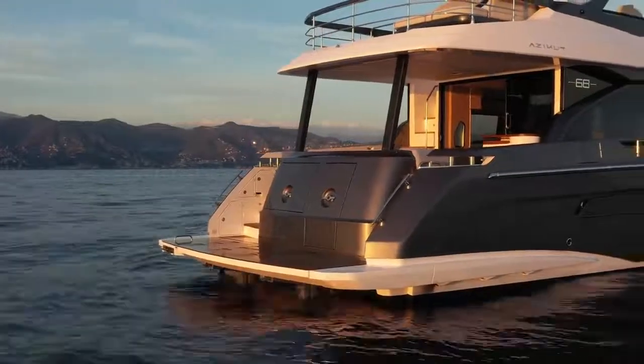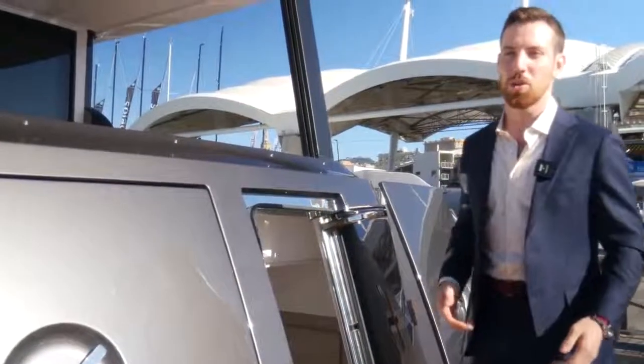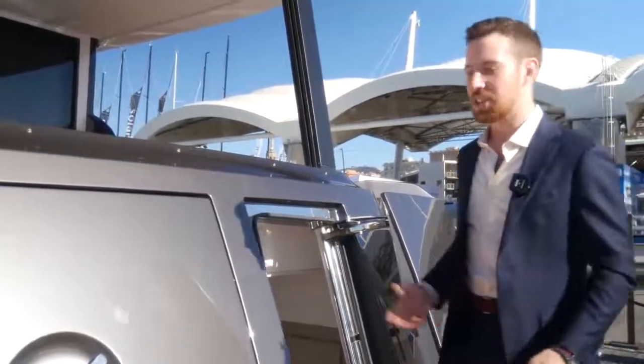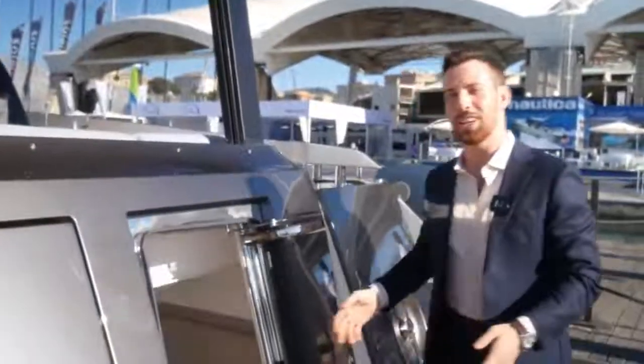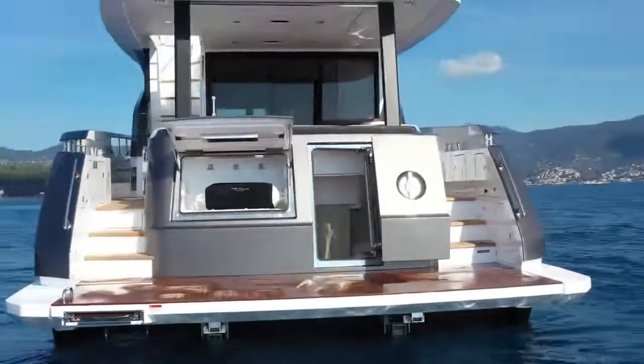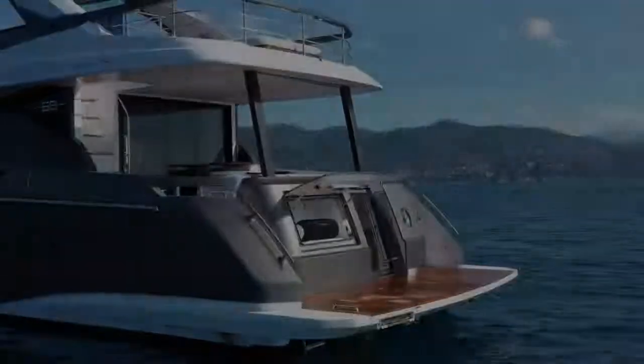Here on the stern, we've got a high-low bathing platform ready to launch a J33 Tender or similar, or even a jet ski. There's handy storage right here for scuba equipment or other water toys. We've even got a double crew cabin with plenty of walking room as well as an ensuite bathroom. Now that you know all there is to know about the new Azimut 68, there's just one question left: which layout best suits your lifestyle? Let us know in the comments below.